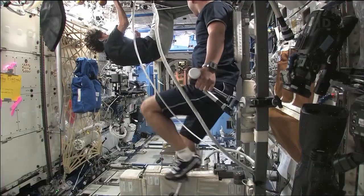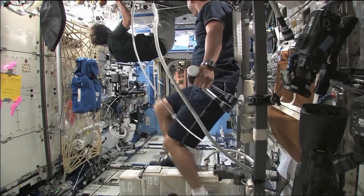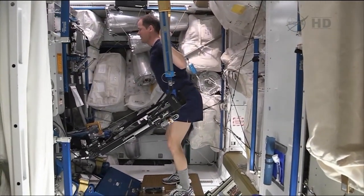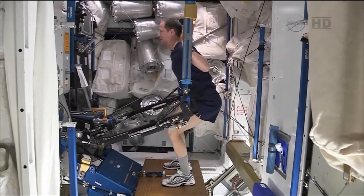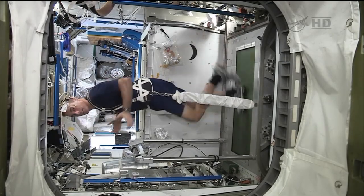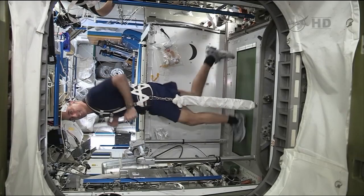Our secondary goals for the experiment are to look at those changes and see whether they reflect in changes in the astronauts' ability to perform in an exercise regime, their ability to stand upright pre or post-flight, or whether it relates to the generation of any cardiac rhythm disturbances.